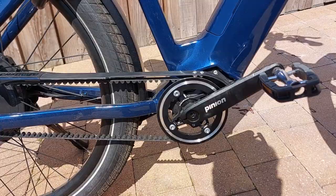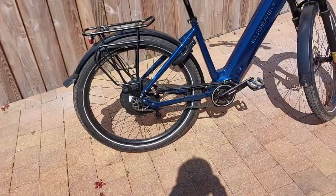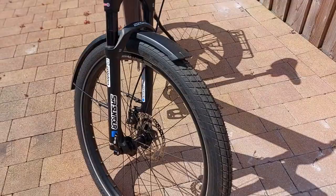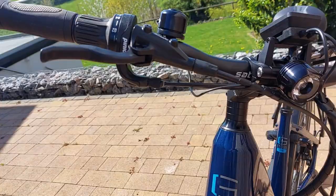This features the Pinion C12 gearbox, Gates Drive, and the Neo Drives 40Nm motor rear wheel. This comes with, as you can see, the 62mm tyres. It also comes with the Supernova Pro headlamp with main beam.